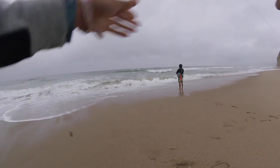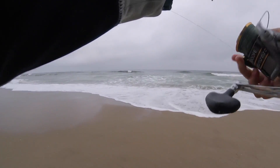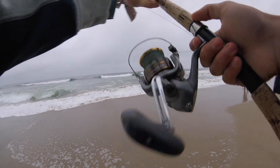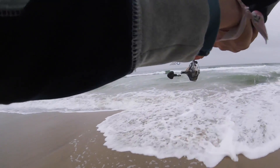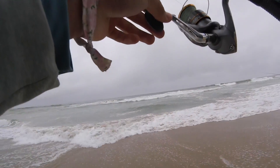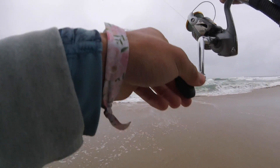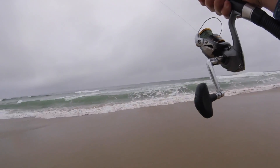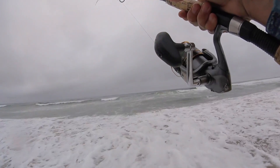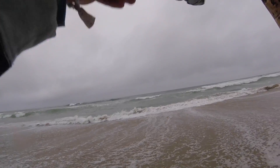Alright guys, not much of an intro today — straight to business. I got Ish With Fish with me here, and we're out at the surf trying to find some striped bass or perch. We'll take the striper around, but really our target is striper. I'm going to start off throwing the sand crab here. I've been in a little bit of a dry spell with the striper, so I'm hoping to break that today. It's about 7:30 p.m. right now, evening side, and high tide is around 7:30–8-ish — so ideally good conditions.